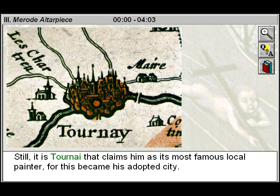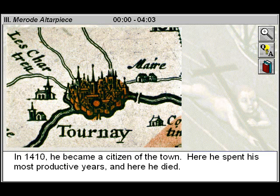Still, it is Tournai that claims him as its most famous local painter, for this became his adopted city. In 1410, he became a citizen of the town. Here he spent his most productive years, and here he died.